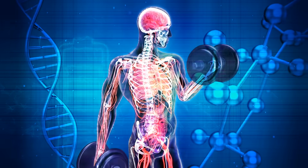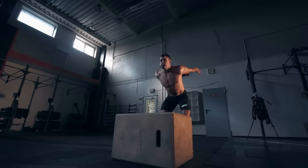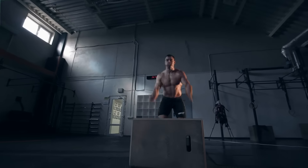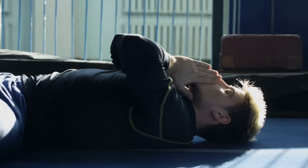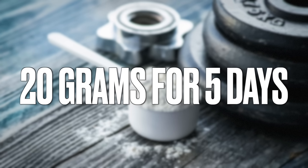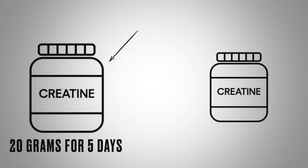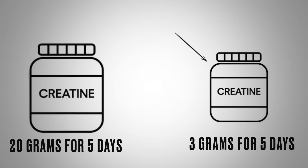If you don't have enough creatine, you won't have the energy to work out at high intensity, and the energy it supplies can help you grow muscle by allowing you to do more work. If you're going to build muscles and you're tired with no energy, it's probably not going to happen. As for dosage, if you're serious about building muscle, use 20 grams for about five days, then drop to a maintenance dosage of 3 grams for the rest of the month. Then cycle back up to 20 grams for five days, and repeat.